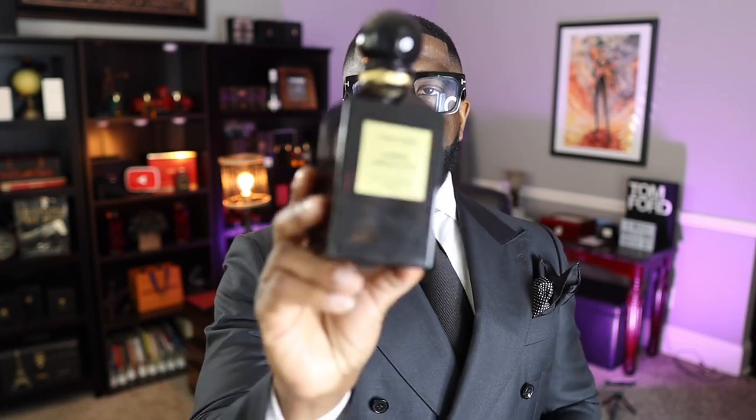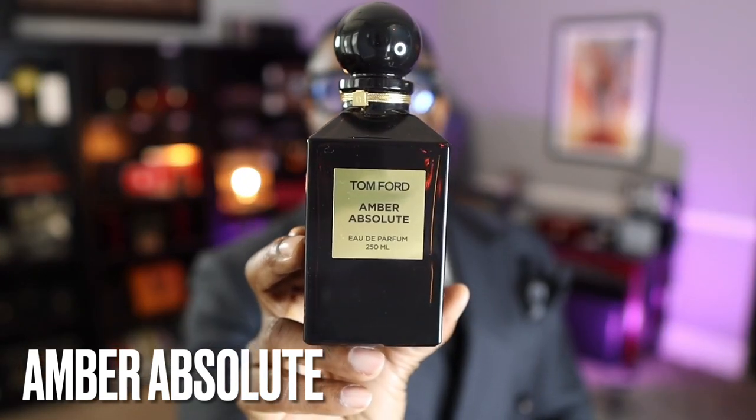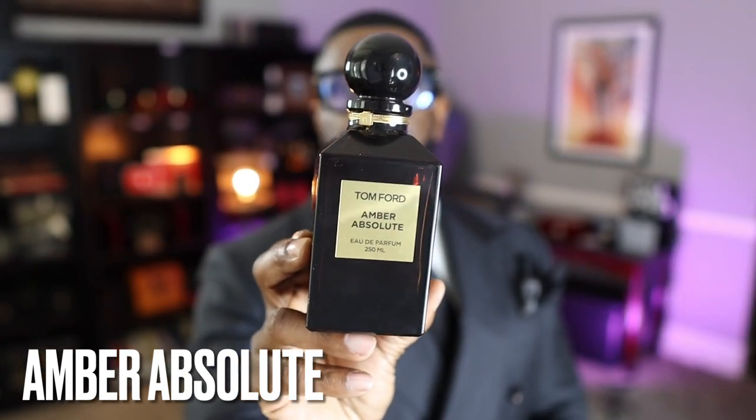Coming in at number 5, another discontinued absolute gem: Amber Absolute. I'm happy to have at least 50ml of this. For a lot of people this is the grail amber fragrance. Amber is one of my favorite notes and this is so good. I think it may be available for sample on ScentSplit. Guys, if you like amber you have got to experience this fragrance — it is one of the holy grail amber fragrances from Tom Ford.